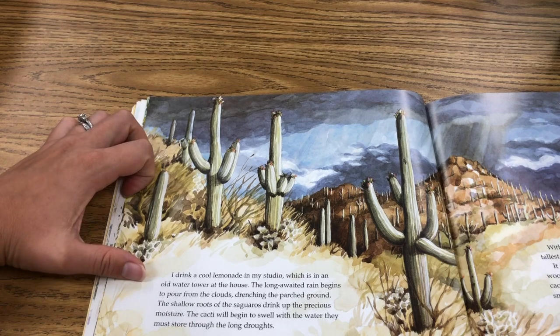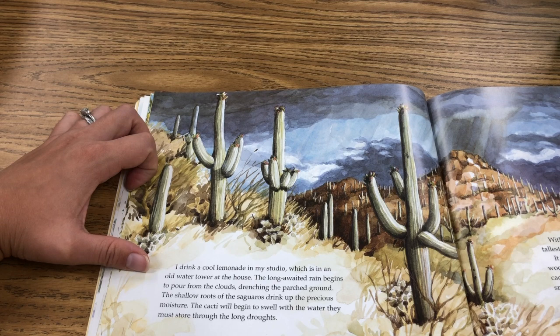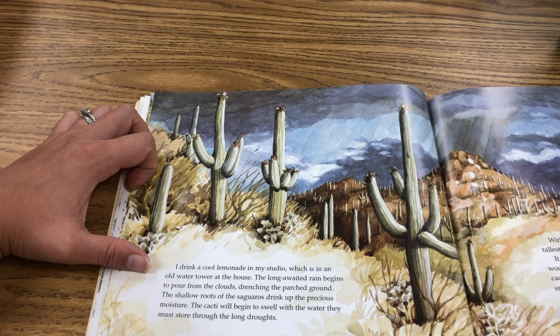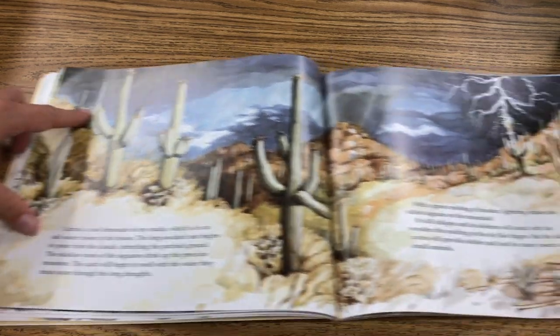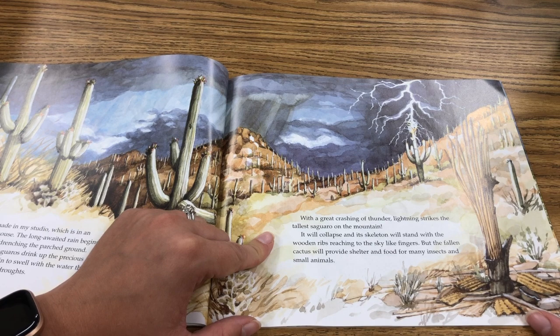I drink cool lemonade in my studio, which is an old water tower at the house. The long-awaited rain begins to pour from the clouds, drenching the parched ground. The shallow roots of the saguaros drink up the precious moisture. The cacti will begin to swell with the water they must store through the long droughts. With a great crashing of thunder, lightning strikes the tallest saguaro in the mountain. It will collapse and its skeleton will stand with the wooden ribs reaching the sky like fingers.